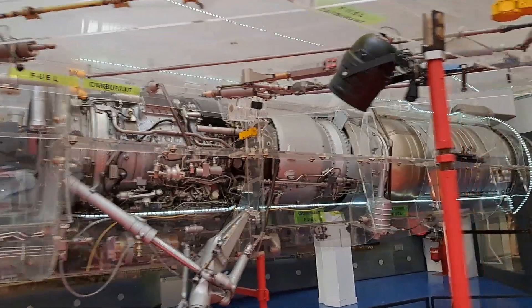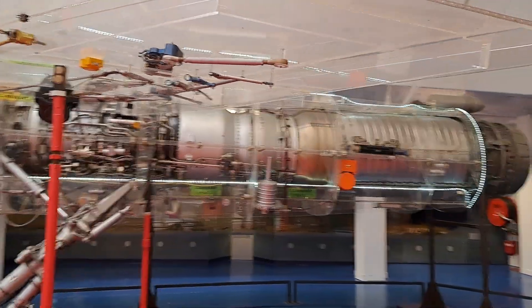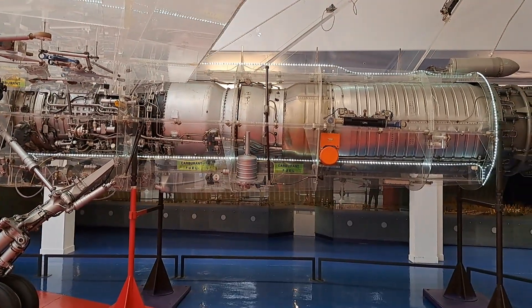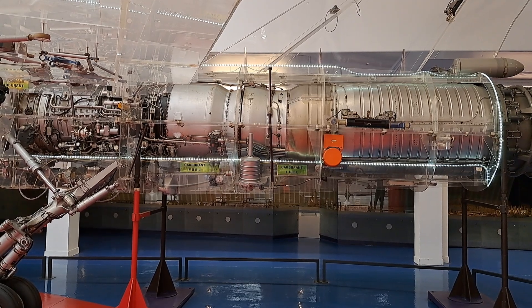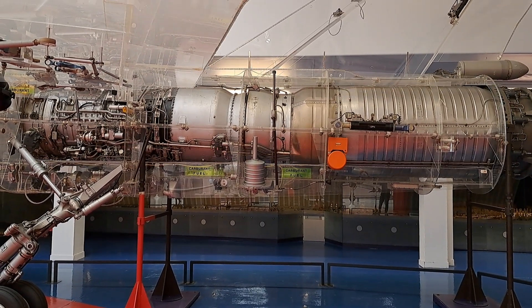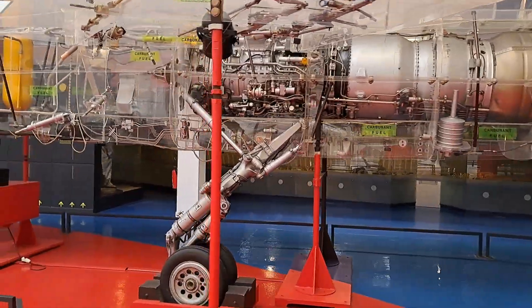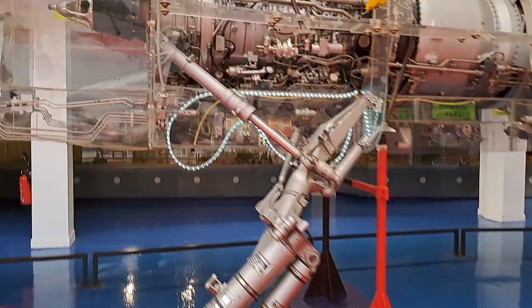At the aft is the engine — the 5,600kg dry thrust jet engine equipped with an afterburner that can increase the thrust up to 7,200kg for a few minutes. Connected to the engine are the alternators and the hydraulic system pumps with their accumulators.